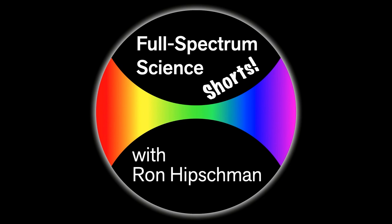Welcome to Full Spectrum Science Shorts. I'm your host, Ron Hipschman. Today: Earth's greatest hits. We're going to explore the stuff in outer space that makes Earth its target — meteors, meteorites, comets, and asteroids, and the spectacular and sometimes frightening shows they put on.